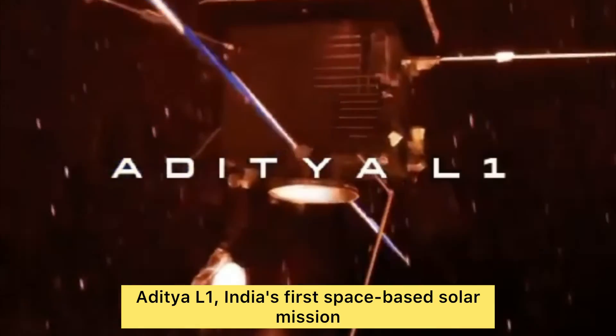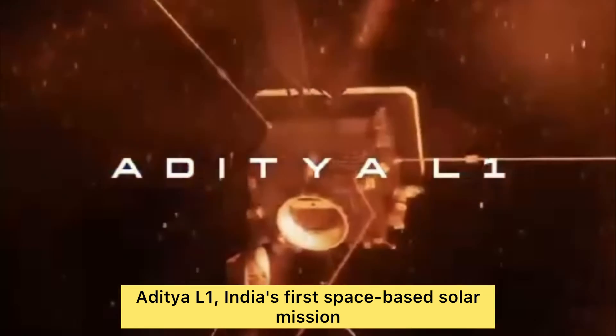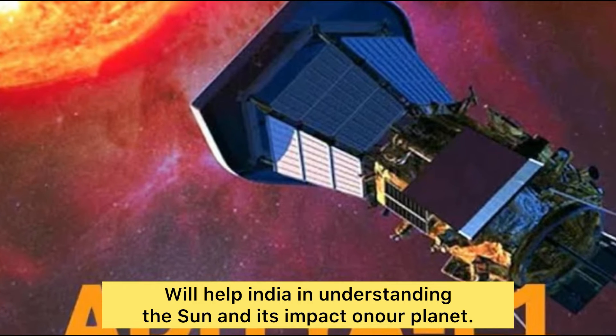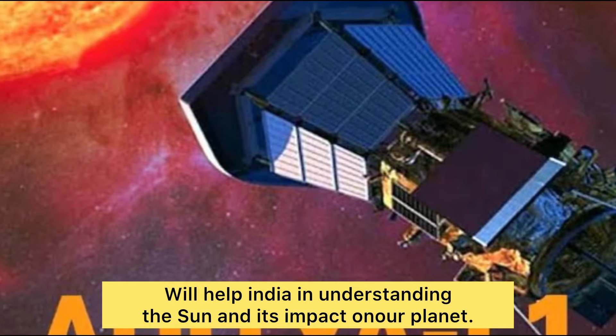The budget for making and designing the Aditya L1 project costs 400 crore Indian rupees. Aditya L1 is India's first space-based solar mission, which is going to help India in understanding the sun and its impact on our planet.